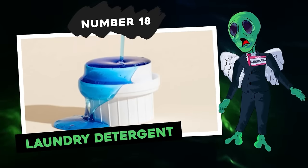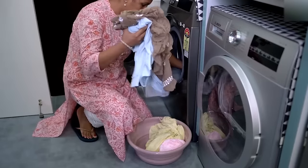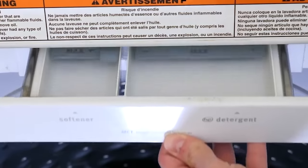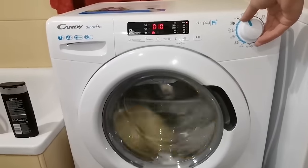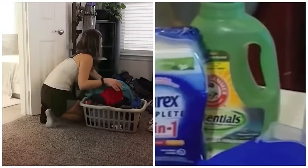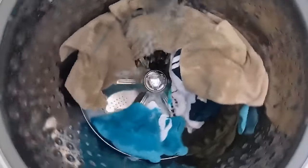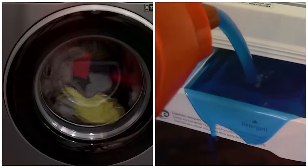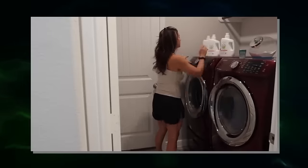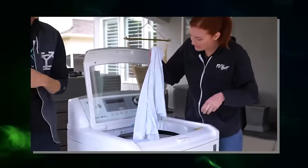Number 18: laundry detergent. You open your dryer expecting soft, fluffy clothes, only to find they feel more like cardboard. It might be because you're going overboard with the laundry detergent. A little detergent is great for lifting stains and grime, but too much can create a whole new set of problems. If your clothes feel stiff and scratchy, it could be due to detergent residue that didn't wash out. Excessive suds can also prevent your clothes from rubbing together — which is how they get clean in the first place. Counterintuitively, using more soap can actually make your clothes dirtier.